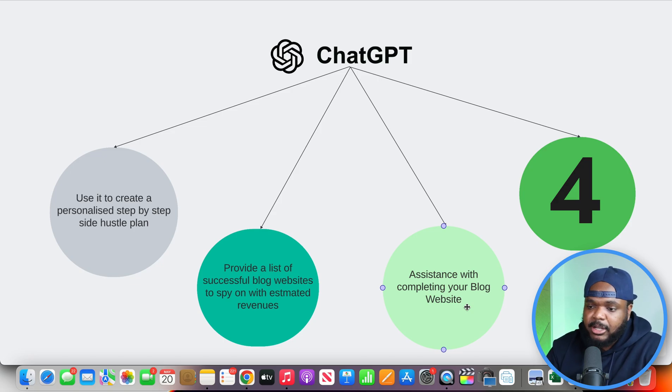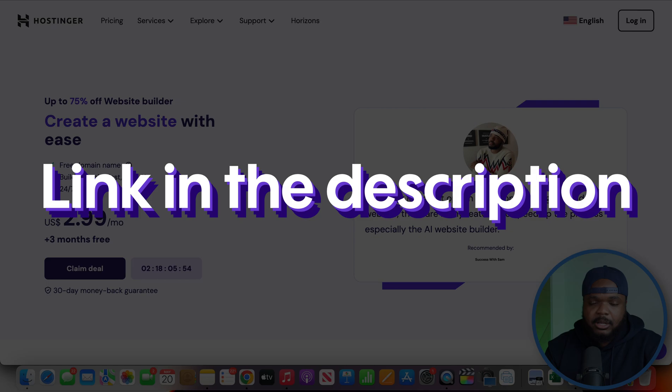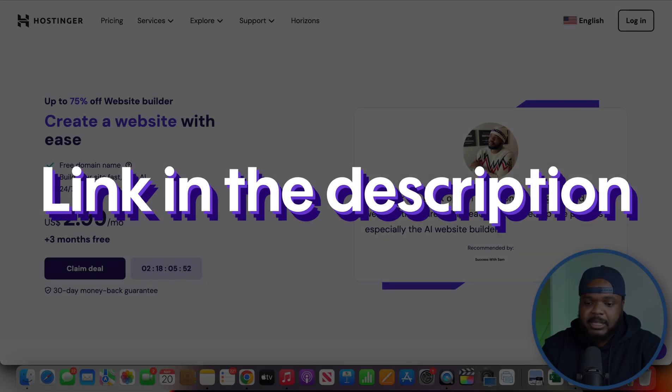The platform you're going to use when it comes to building a website is going to be Hostinger. I've personally been using Hostinger for many many years - really easy to use, straight to the point, super quick, really efficient. They also have an AI website builder that can get a site built within a matter of seconds. Even though I've shown you guys Hostinger on this channel many times, they've made some adjustments when it comes to the quality of the website it's able to build.